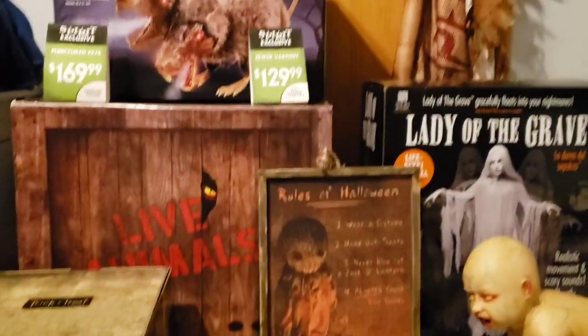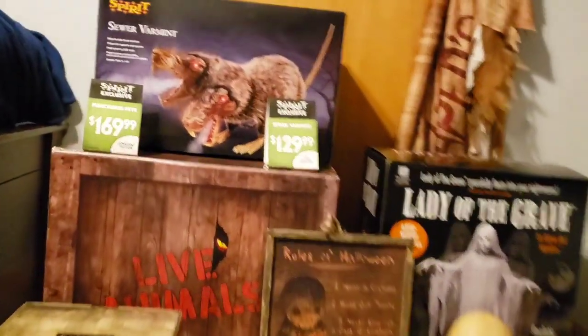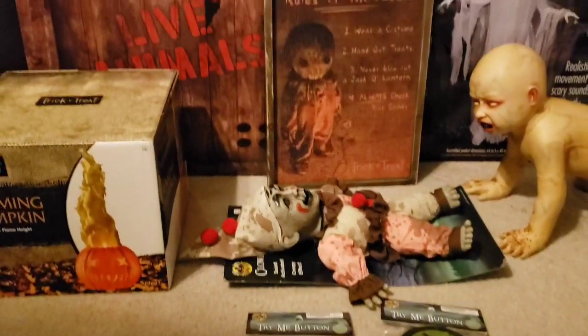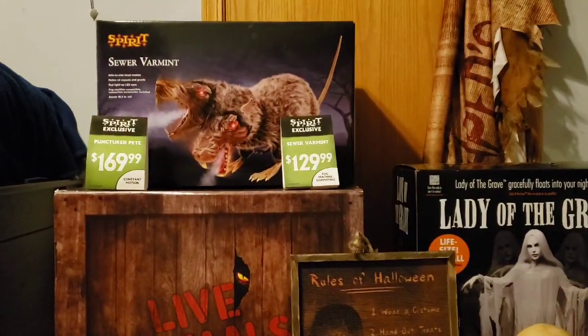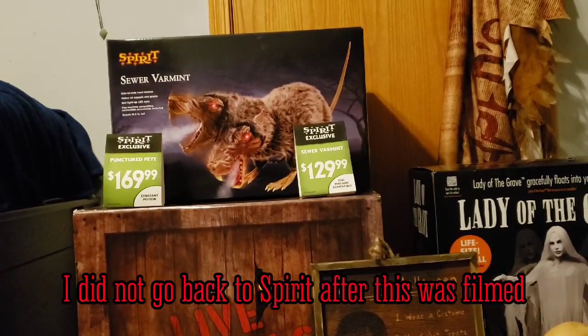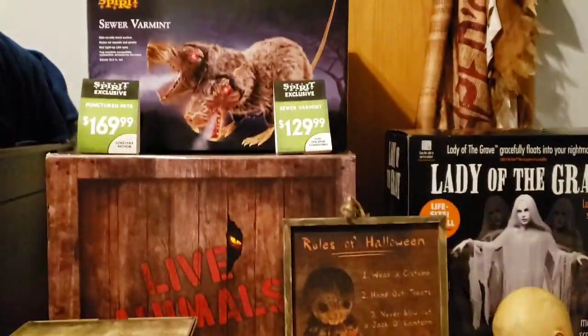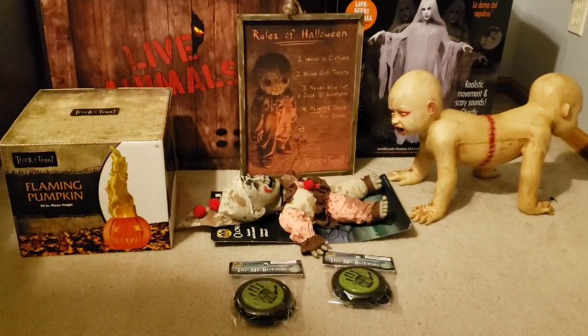Hey everybody, PropWay1 here. Today I wanted to do my video of the stuff I was able to grab at the 50% off sales for both Spirit Halloween and Party City this year. Tonight is still November 1st, at least the night I'm recording this, and Spirit Halloween is still open for one more day. I don't think I'm going to go back and grab anything else, so I believe this is going to be everything that I got at the sale for 2020.